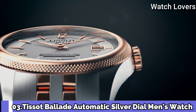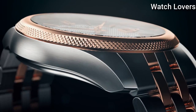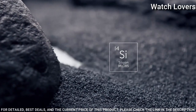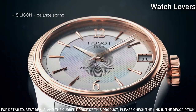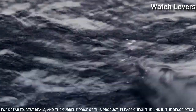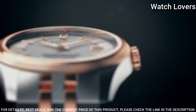Number 3. Tissot Ballade Automatic Silver Dial Men's Watch. Rose Gold PVD Stainless Steel Case with a Two-Tone Stainless Steel Bracelet, Fixed Rose Gold PVD Bezel, Silver Dial with Rose Gold Tone Hands and Index Hour Markers. Dial Type Analog, Automatic Movement.